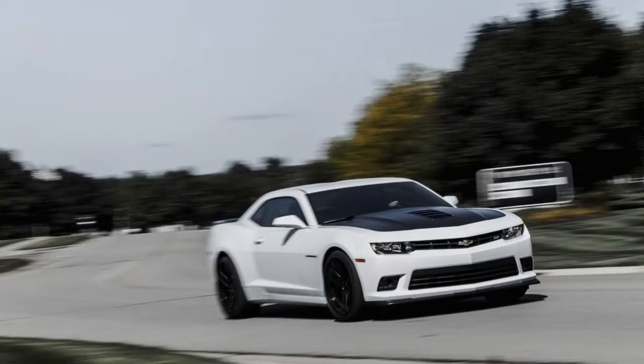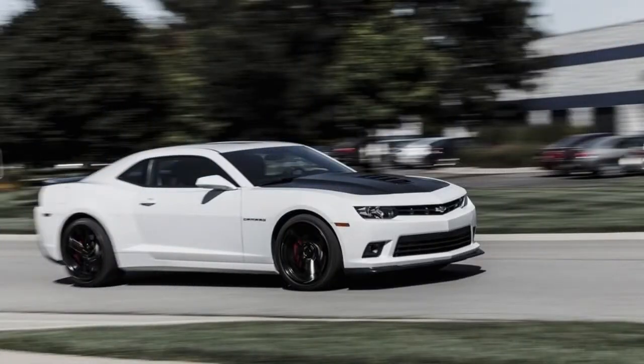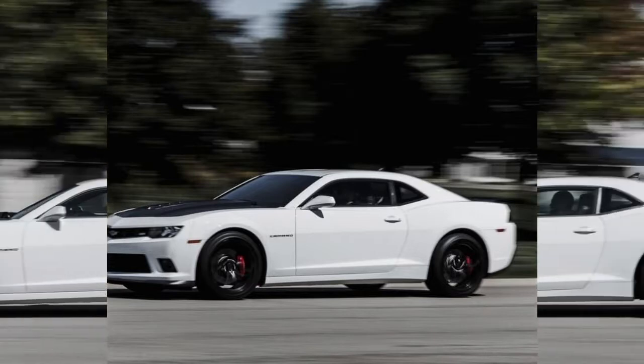It's not easy to see out of a Chevy Camaro. That's just an inescapable consequence of forcing 1967 design cues onto modern, safety-compliant hardware shared with the Chevrolet SS and the late, lamented Pontiac G8. You'll have to live with this poor visibility if you buy any Camaro.